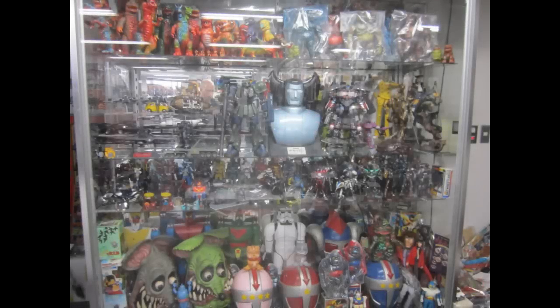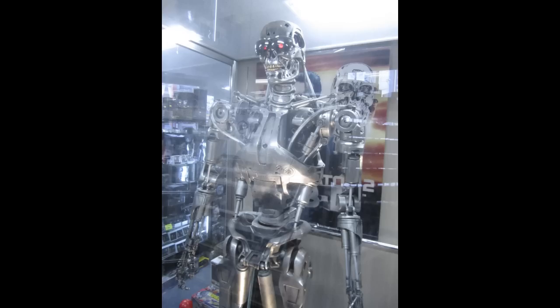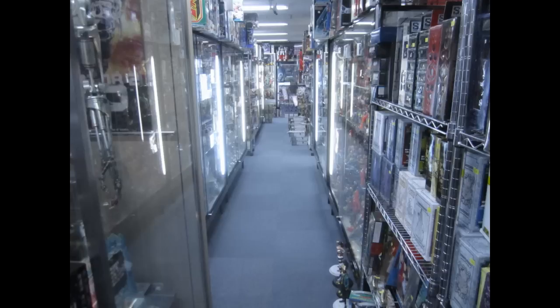The entire second floor is dedicated to vintage toys from the 60s to the 90s. Once through the door, you will be greeted immediately by a huge Optimus Prime and the Terminator. You will also be greeted by an electronic voice that goes off when someone walks in — it says 'welcome,' which after a while you want to rip off the wall because there is so much foot traffic.